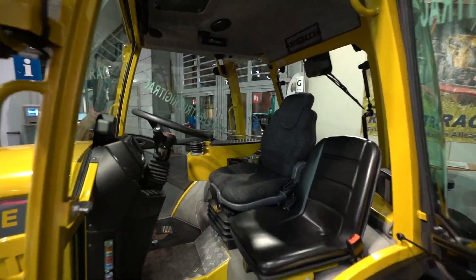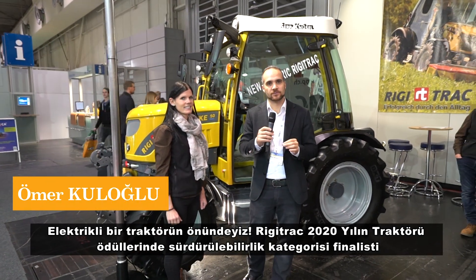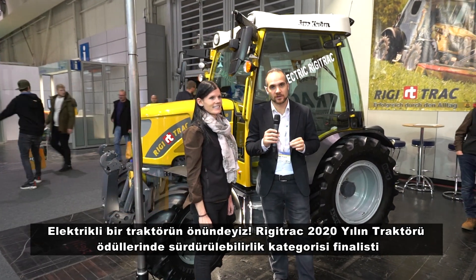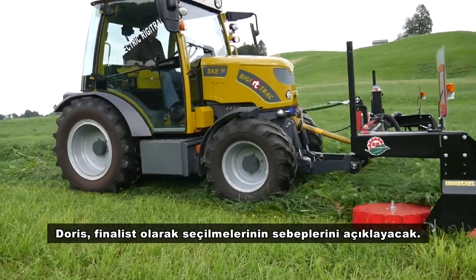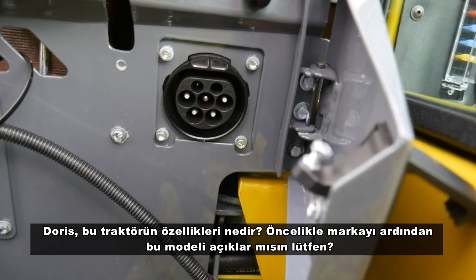We are in front of an electric tractor. Rigi Trek is the finalist of the sustainability category, Tractor of the Year 2020. Doris will explain why they selected this tractor and what are the features of it.